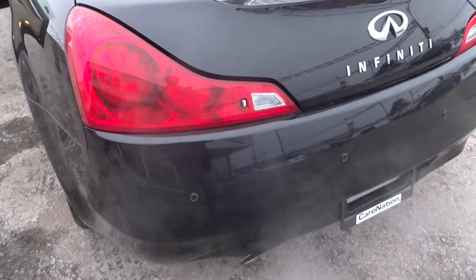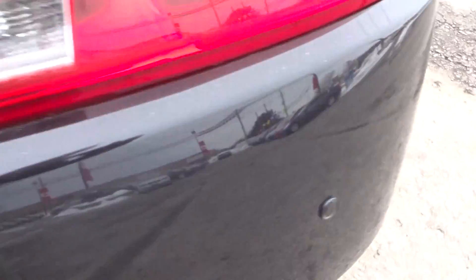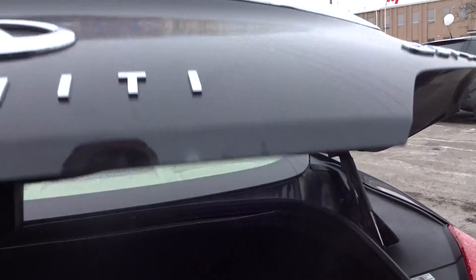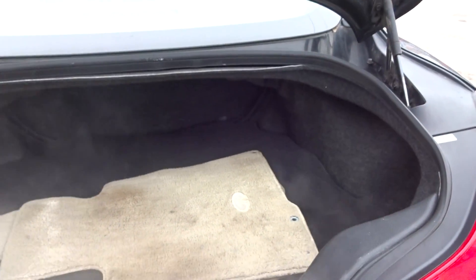In the back you have parking sensors — one, two, three, four sensors — so you can back up with ease. It's a big trunk for the car's size, and the seat folds down so you can put whatever you want in here.